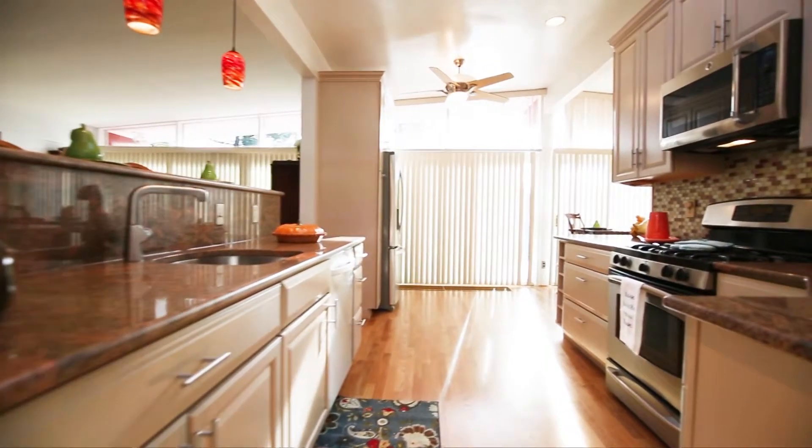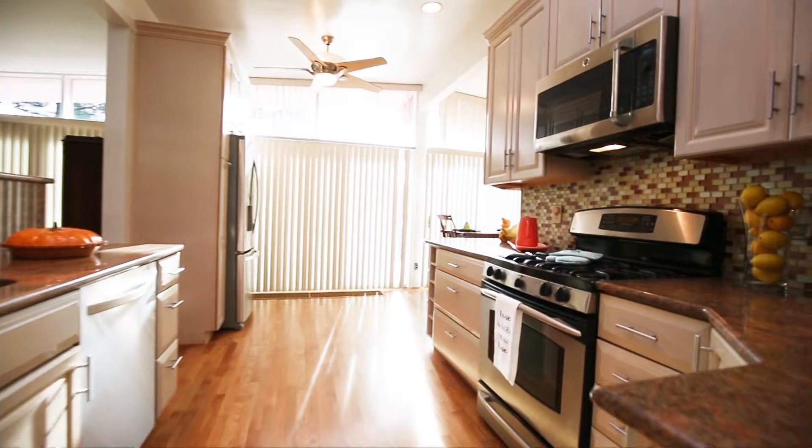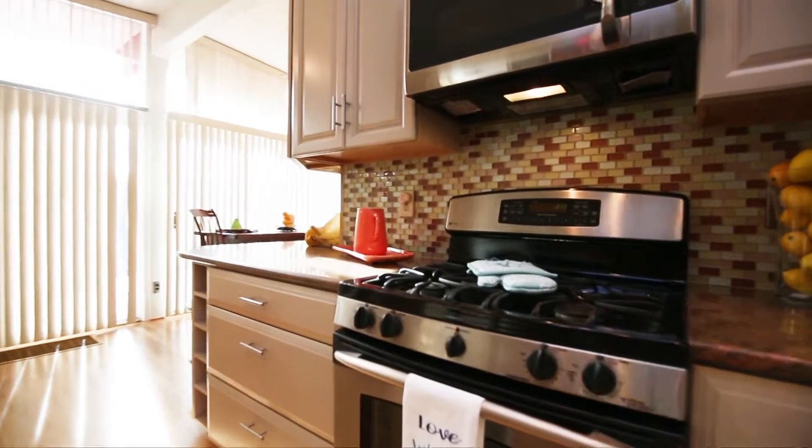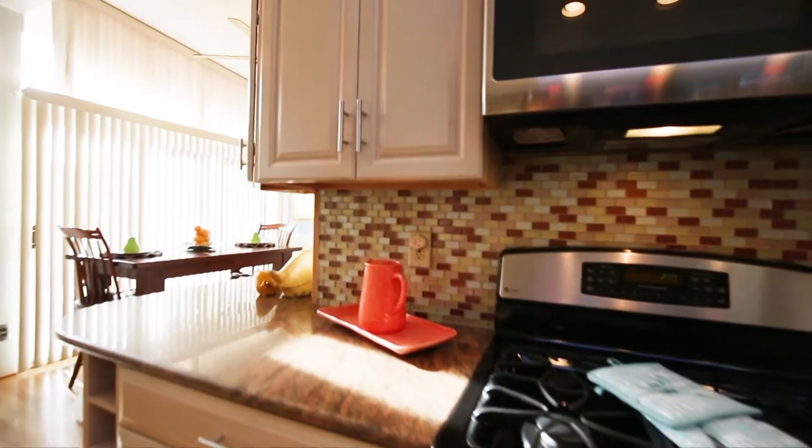The kitchen was gutted and remodeled in 2004. The cabinets carry a lifetime warranty from Craftmade. Appliances are stainless steel, floors are wood and just refinished, and counters are granite.